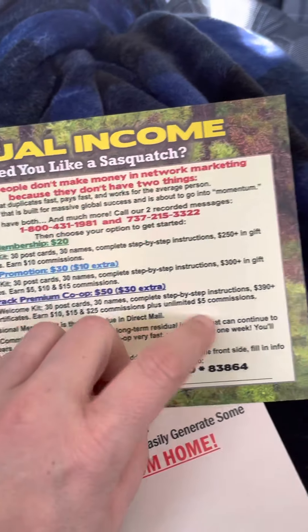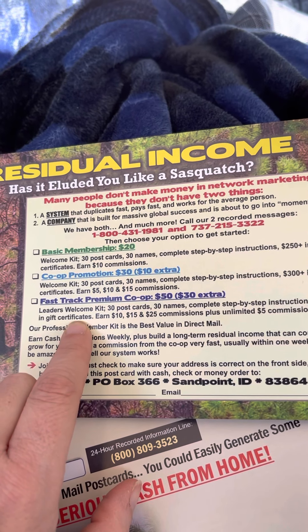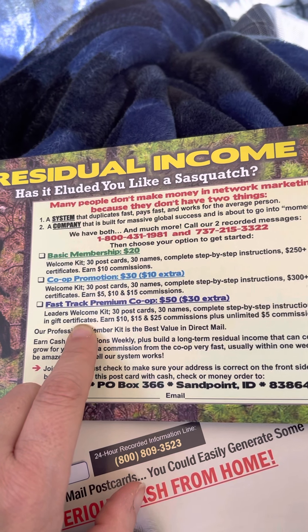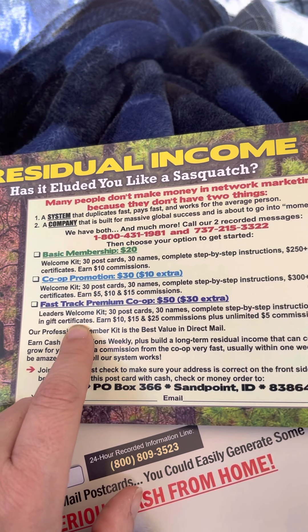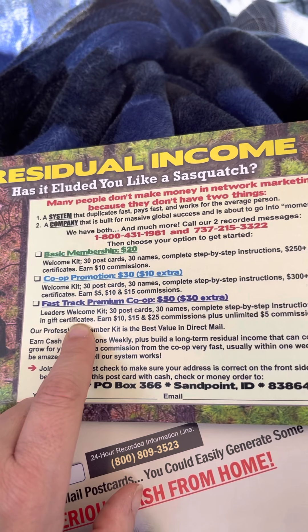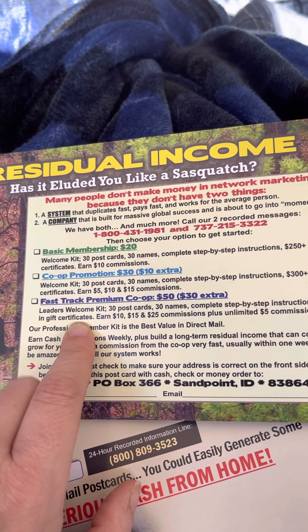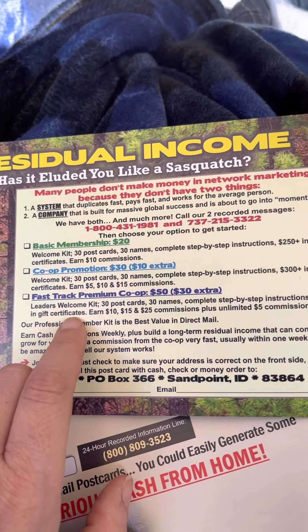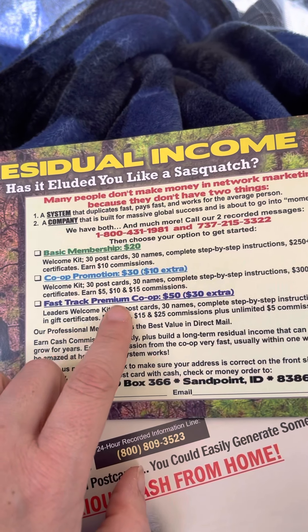I also like that you get $390 worth of gift certificates. One of the things in there is a water treatment system that you can get for just shipping and handling — I think it's around $20. You also get a water filtration system and a showerhead that removes chlorine. I'm not sure if that's still included since it's been a year since I joined, but if it is, that's worth it on its own just for joining the $50 co-op. This only costs 50 bucks.